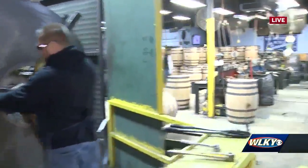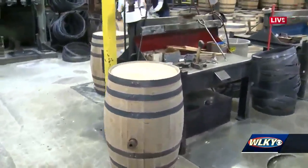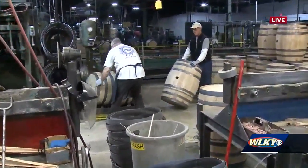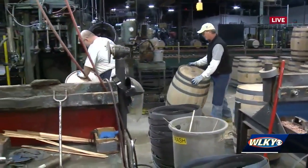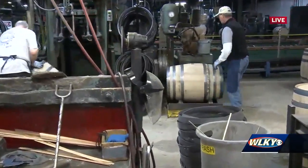Over here is what we call the Cooper area or Cooper station, where these guys and gals take any made barrels and do any repairs that need to be done. We do 100% inspection on all the barrels to make sure nothing leaks before it leaves the door. People can actually come and get a tour through Mint Julep Tours here at the Brown-Forman Cooperage.